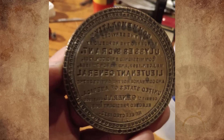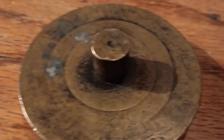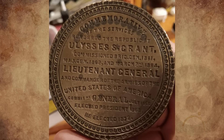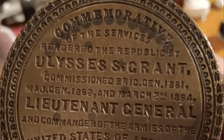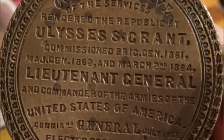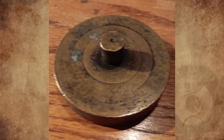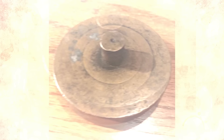What is this 2.75-inch round metal object with writing on the bottom, but reversed? I found it in a storage unit in Albuquerque, New Mexico — maybe copper or brass plated, and it weighs 14 ounces. The reversed text fully reads: 'Commemorative of the services rendered the Republic by Ulysses S. Grant — Commission Brigadier General 1861, Major General 1862, and March 2nd 1864 Lieutenant General and Commander of the Armies of the United States of America, Commission General July 1865, Elected President 1868 and Re-elected 1872.' Any ideas on what this is?